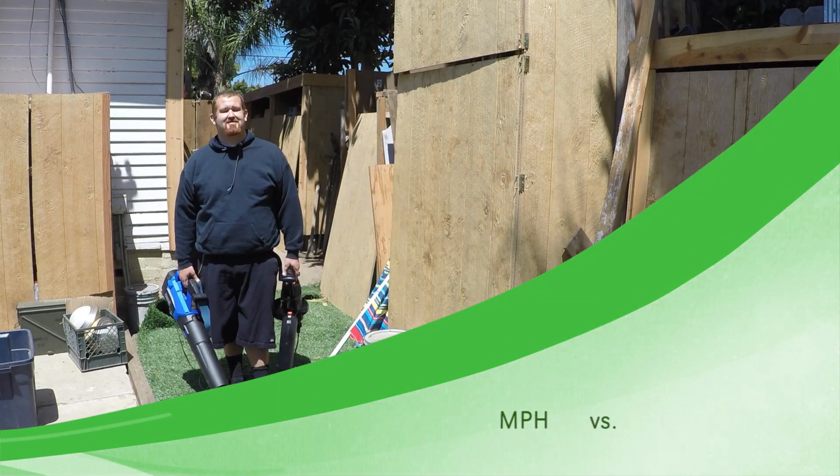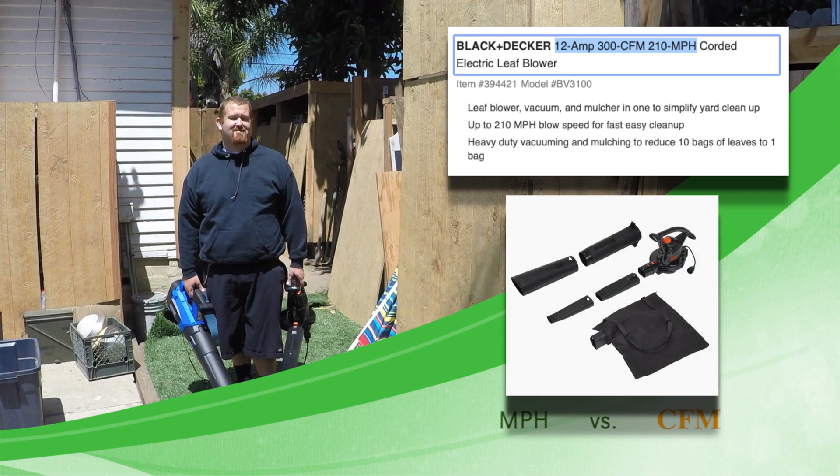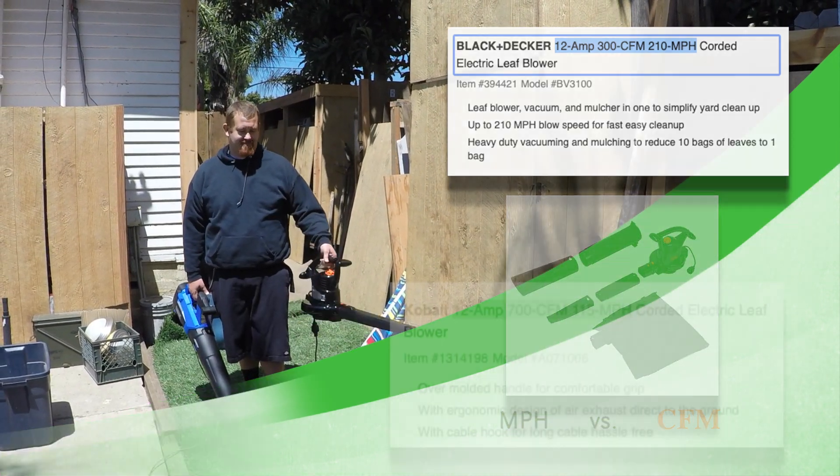We have two units today, and we're not testing the brands, the makes, the models. We do have a Black & Decker — you can remember that because that's the black unit — and we also have a Cobalt. That's the blue one.